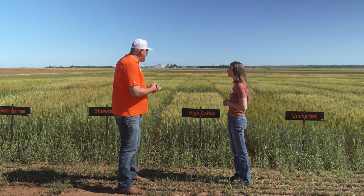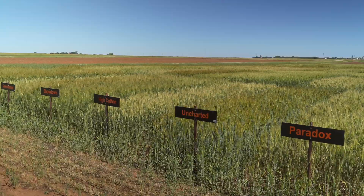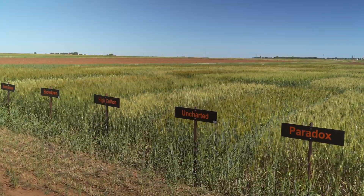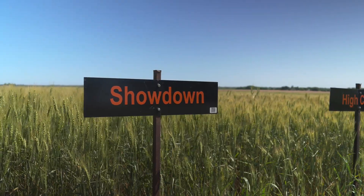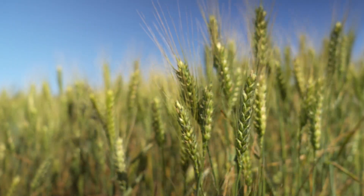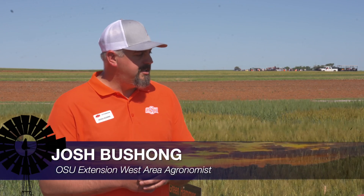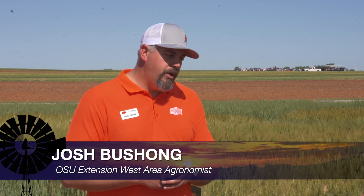The variety trials — the Small Grains Performance Trials is the technical name — are a great way for us on the research side to really get to know these varieties and what characteristics we're looking for. Ideally we'd have a variety trial every 20 miles down the road, but that's not feasible, so we have trials throughout the state. Dr. Silva has placed those critically based on what we want to examine. Here at La Homa we're more of a grain system. Other trials like El Reno and Walters cover dual purpose systems, and there are also placements for conventional till and no-till.